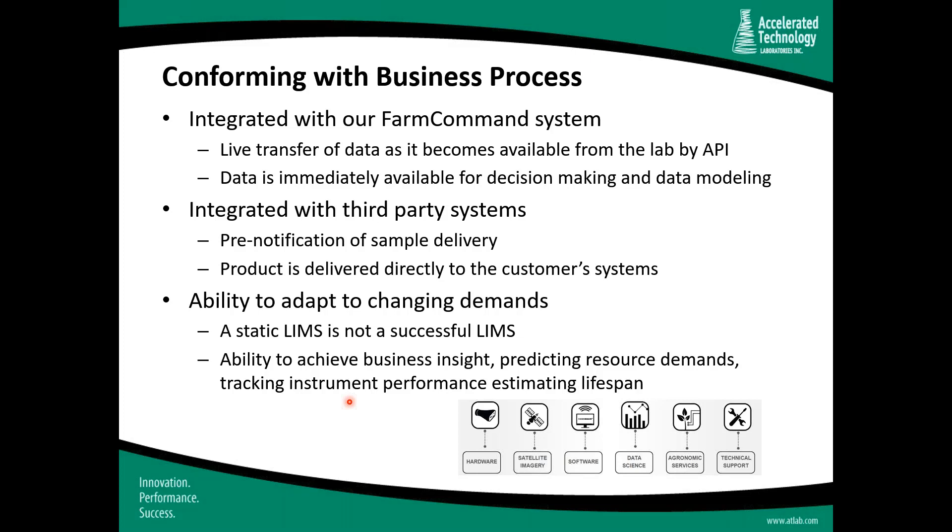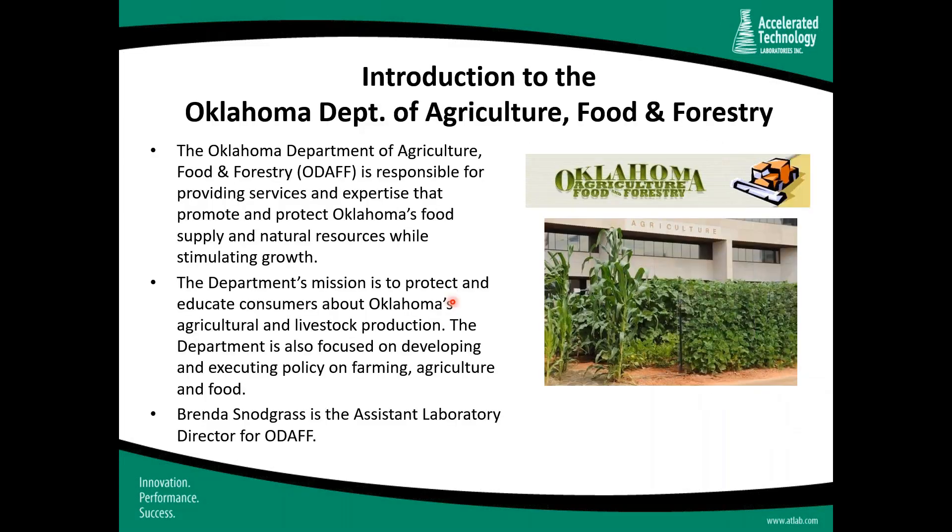Thank you very much, Patrick. Patrick has been a great advocate for our company and LIMS, and a unique individual who understands how the LIMS can really be optimized to meet business requirements. Ladies and gentlemen, at the end of the presentation we'll talk about next steps, and if you have any questions for Patrick, I'll provide a suggested method to communicate with him directly.